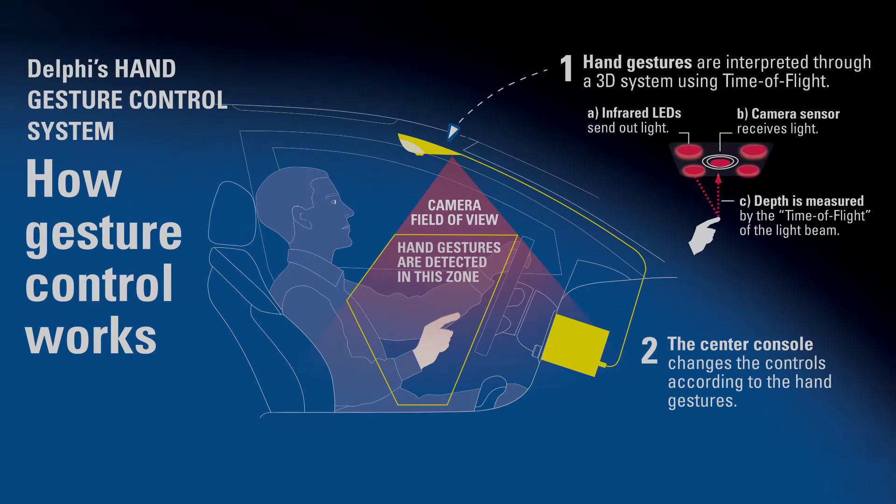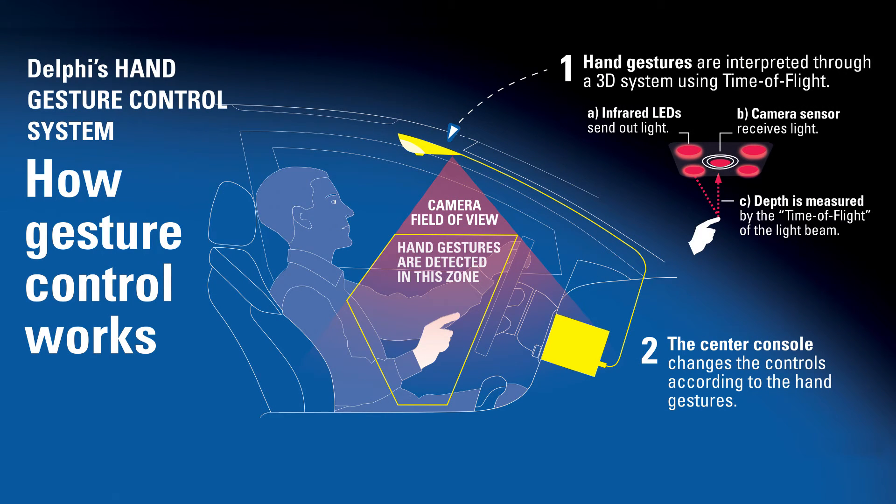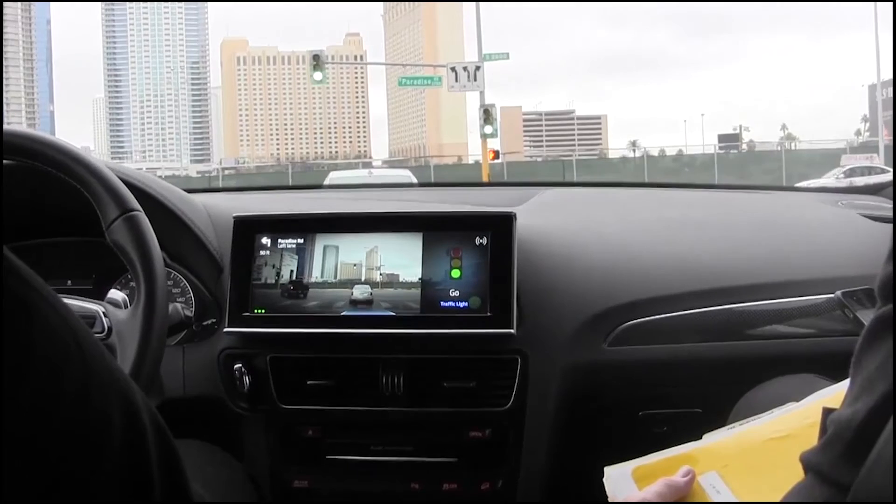Here's how it works. An infrared 3D camera is placed in the hood liner inside the overhead console. Using an easy-to-learn universal gesture language, machine learning algorithms recognize the motions and distinguish between meaningful gestures and other actions not intended for the controls.